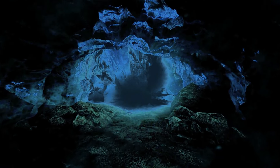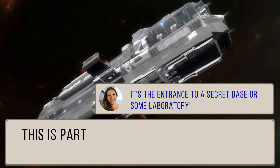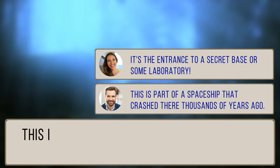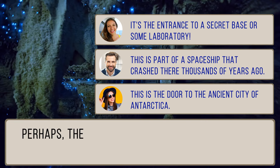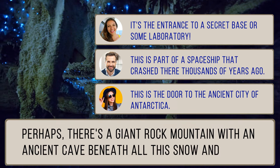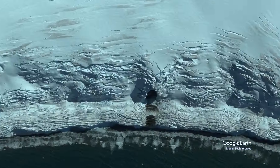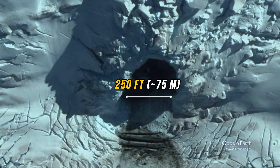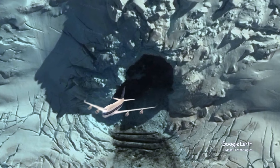People started making suggestions. It's the entrance to a secret base or some laboratory. This is the part of the spaceship that crashed there thousands of years ago. This is the door to the ancient city of Antarctica. Perhaps there's a giant rock mountain with an ancient cave beneath all this snow and ice. Users have calculated the approximate dimensions of this cave — it might be about 74 feet high and 250 feet wide. You could hide a Boeing passenger jet in there.